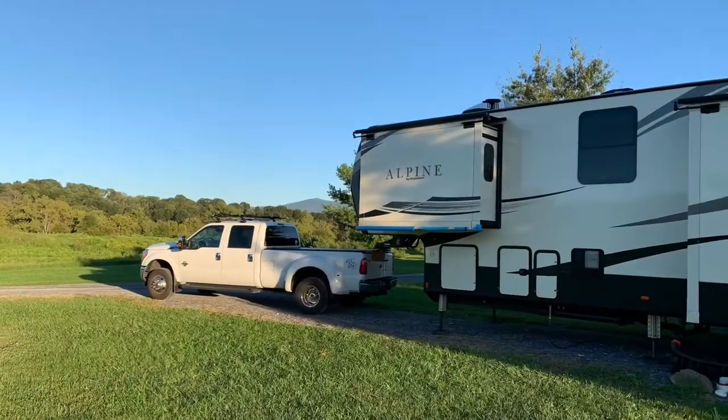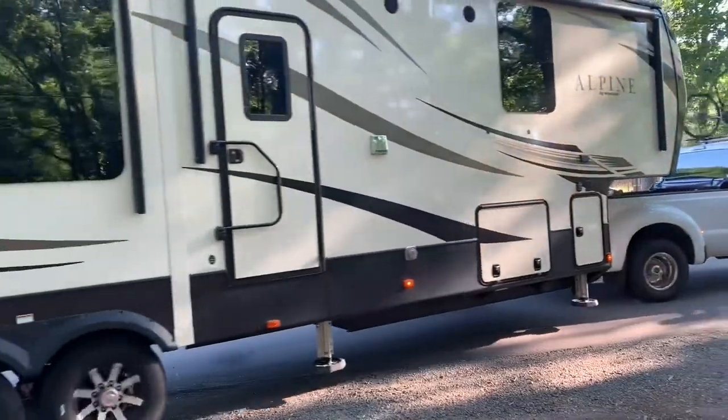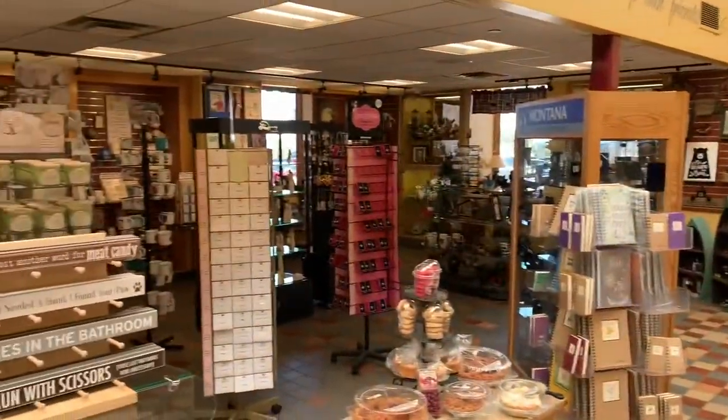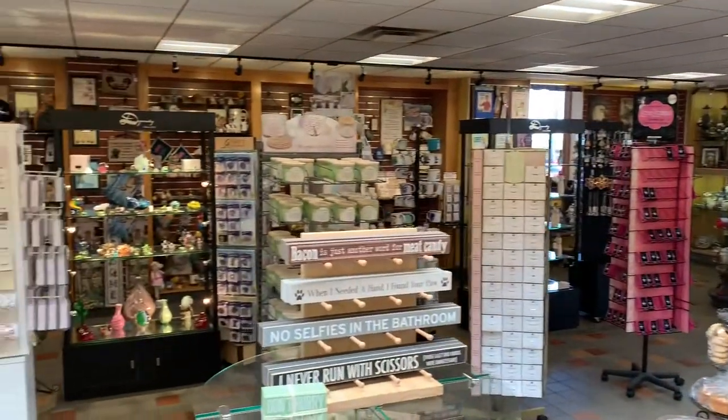As Helen Keller once said, life is either a daring adventure or nothing at all. We are inside Iowa 80, the world's largest truck stop.